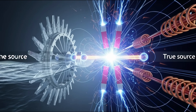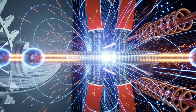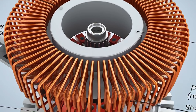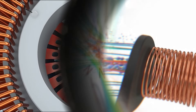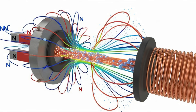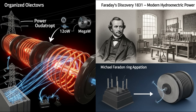But electricity doesn't come from water — electricity comes from magnetism. Attached to the turbine is a generator. Inside the generator are massive copper coils, and powerful magnets rotate around these coils. When magnets rotate, the magnetic field changes. And when the magnetic field changes, electrons move. And when electrons move, electricity is generated. This process is called electromagnetic induction, discovered by Michael Faraday in 1831.